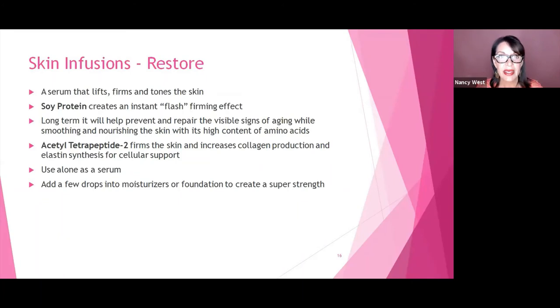Next, we have the skin infusion Restore. That serum is to lift, firm, and tighten the skin. It has soy protein, which gives an instant flash-firming effect. Long-term, it prevents and repairs the visible signs of aging while smoothing and nourishing the skin with a high content of amino acids. It also contains a tetrapeptide that firms and tightens the skin, increases collagen production, and boosts elastin synthesis for cellular support. This is used like a serum, or a few drops can be added into your moisturizer.